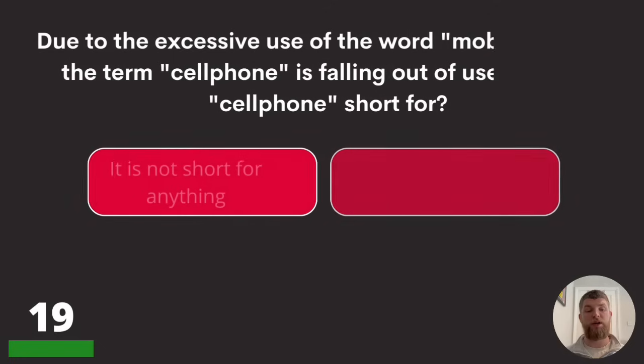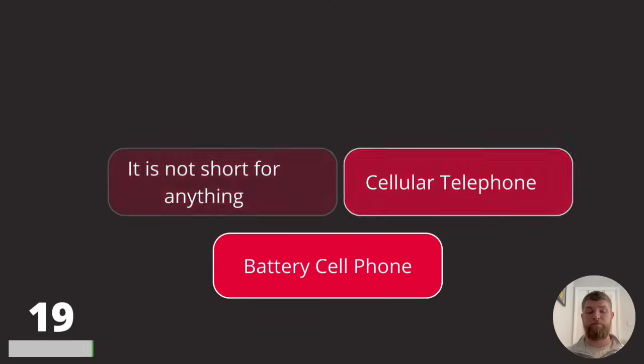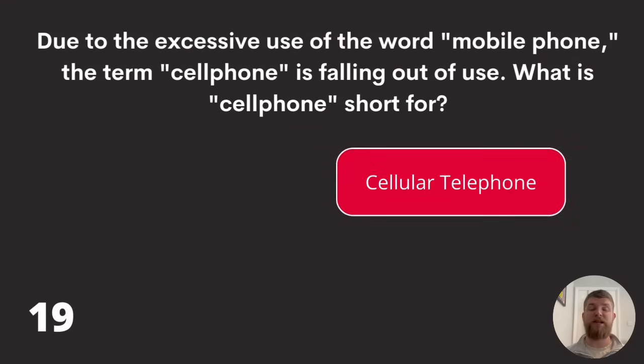Question nineteen: due to the excessive use of the word 'mobile phone,' the term 'cell phone' is falling out of use. What is 'cell phone' short for? It is not short for anything, cellular telephone, or battery cell phone? The answer is cellular telephone.